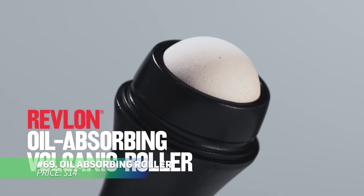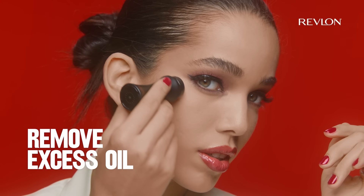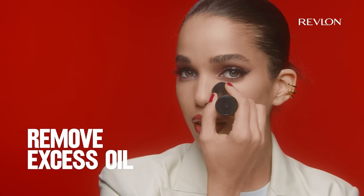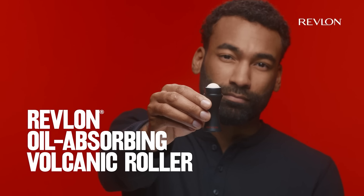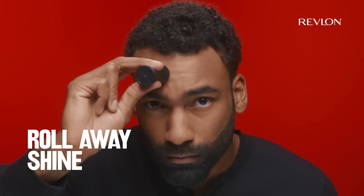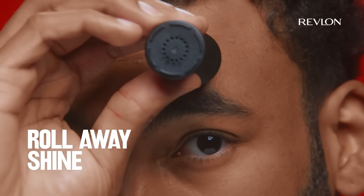Say goodbye to shiny skin with this oil-absorbing roller. Designed for use throughout the day, it removes excess oil without messing up your makeup. Use it on clean skin or whenever you need a quick touch-up. Unlike blotting paper, this roller is made of volcanic stone and is both reusable and washable. Stay matte all day with this skin-saving tool.